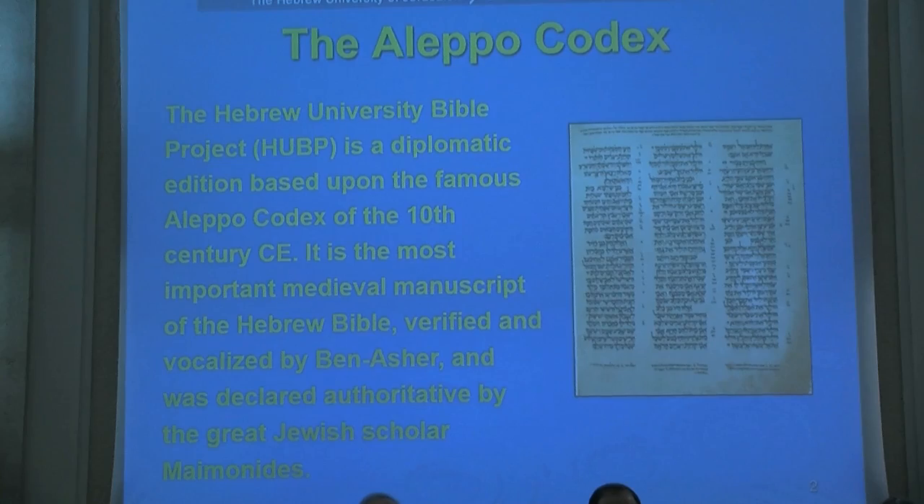The reason why not every project uses the Aleppo Codex — if it's such a wonderful manuscript — is primarily also one of the drawbacks of using it: it's not complete today. We're missing most of the Pentateuch, most of the Torah. An issue that came up in the preparation of the Twelve Prophets volume is that we're missing a third of the Aleppo Codex in the Twelve Prophets — it's simply no longer in the codex.